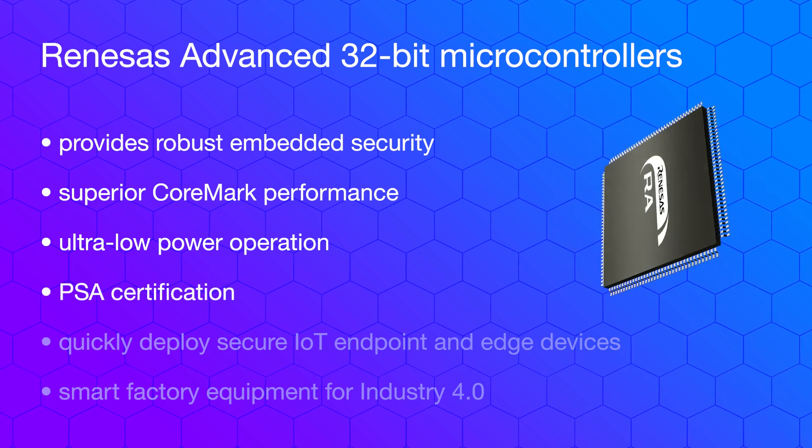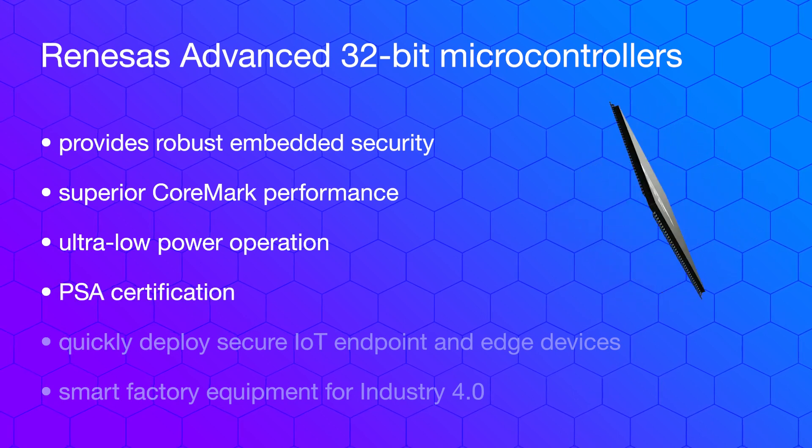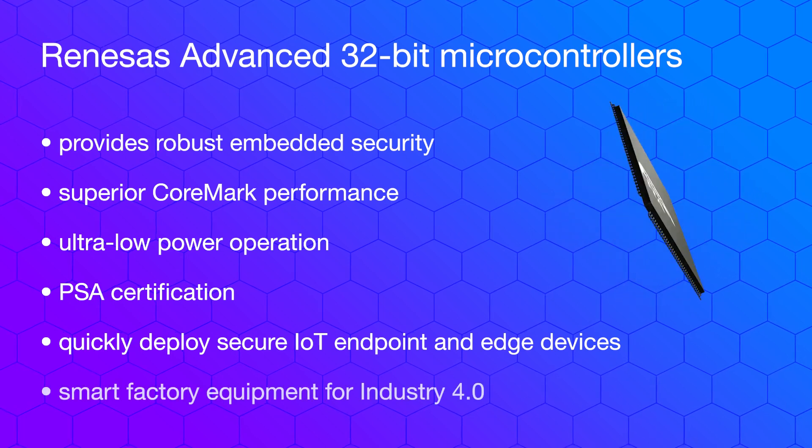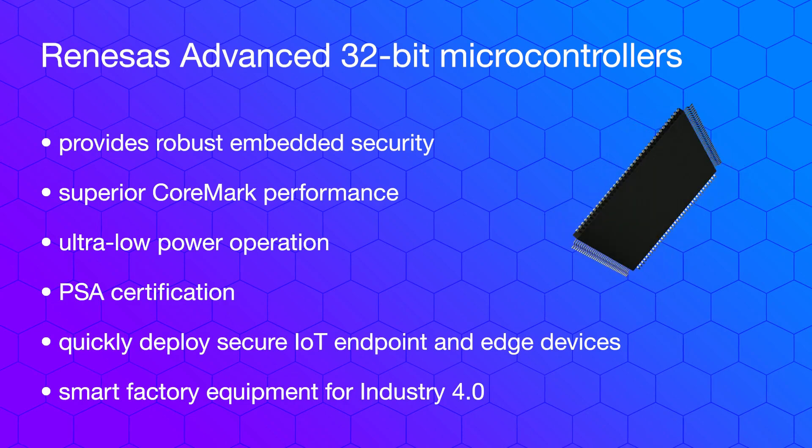PSA certification offers customers the confidence and assurance to quickly deploy secure IoT endpoint and edge devices and smart factory equipment for Industry 4.0. The Renesas RA2 product series offers a performance range of up to 60 MHz at 1.6 to 5.5 volts, and features low power consumption and medium memory integration — 512 Kbytes Flash, 64 Kbytes SRAM — with application-specific standard product extensions offering rich analog and wireless.